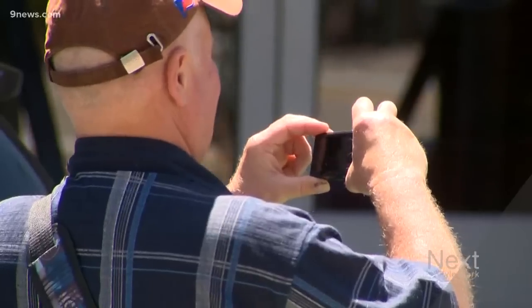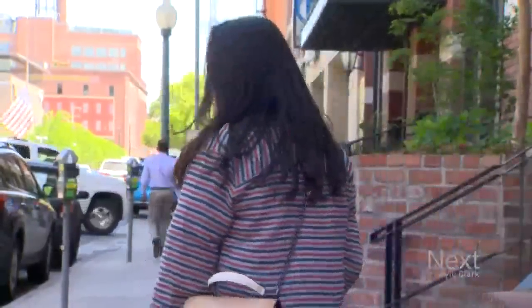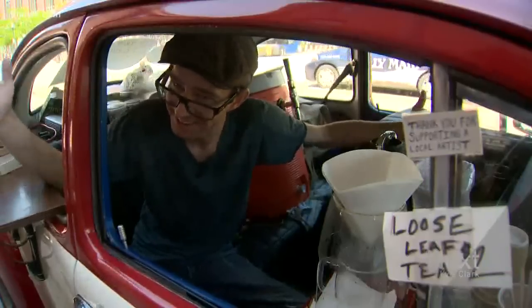Every day is picture day. Even people who don't want coffee stop by. I'm glad to put a smile on people's faces just for doing a simple thing.